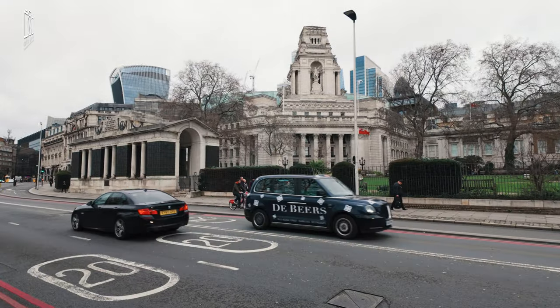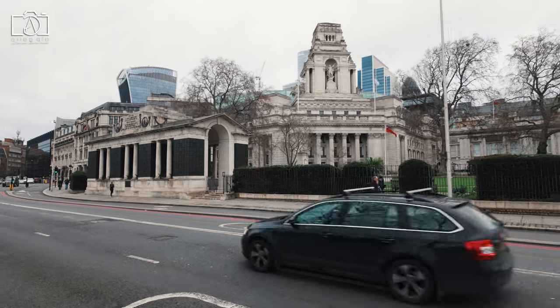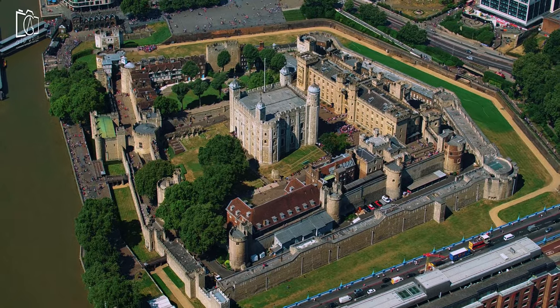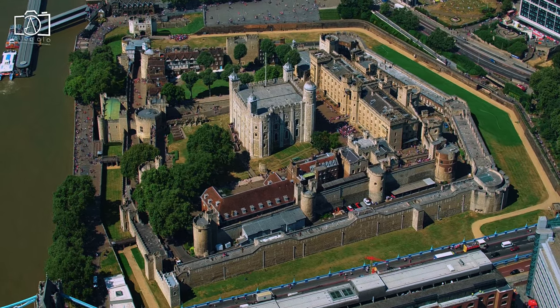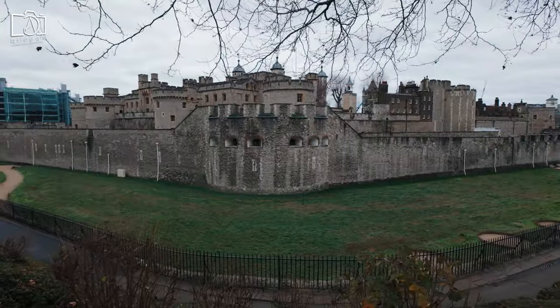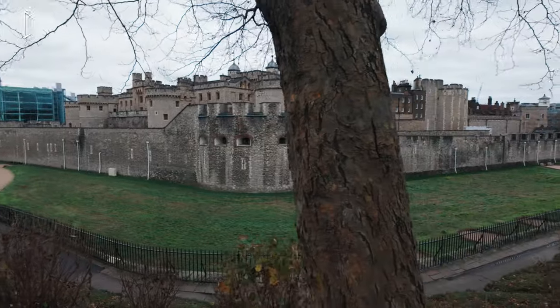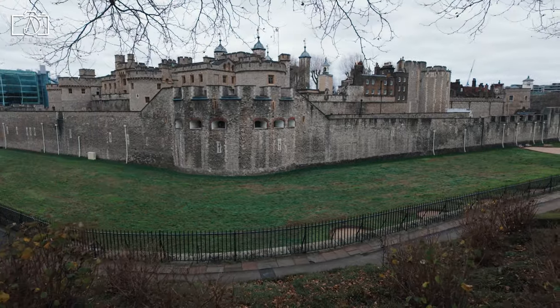The Tower of London is a historic castle located on the north bank of the River Thames in central London. Originally built by William the Conqueror in 1066, it has served as a royal residence, a prison, an armory, and even a treasury over its long history. The Tower is famously known for housing the crown jewels of England, which include some of the world's most exquisite and priceless gemstones and royal artifacts.